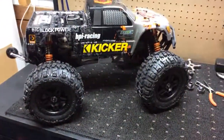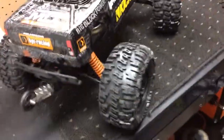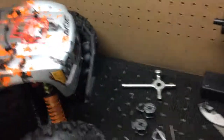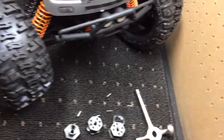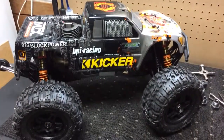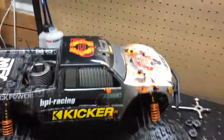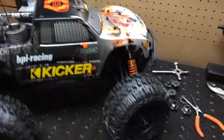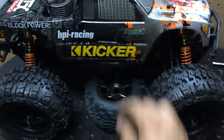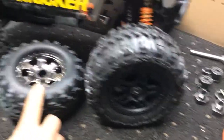It looks 500 times better than when I originally bought it stock — not to say that HPI stock product isn't good, it's still good stuff. I run a lot of Team Associated, but for my basher and something that looks really good, I stayed away from the Team Associated trucks because of all the plastic parts and the bad reviews I actually got. So there it is — I went from this to that. Hope you enjoyed the video, thanks guys.